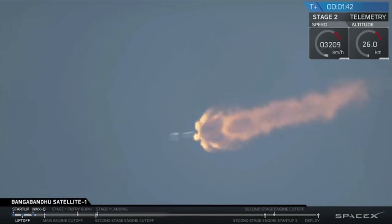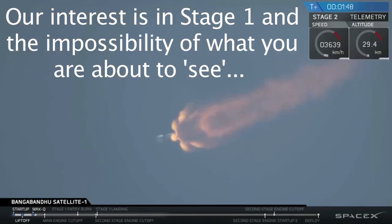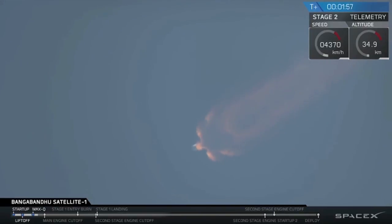Coming up about 50 seconds from now, there will be three events in quick succession: the main engines will cut off, the two stages will separate, and the second stage will start its Merlin vacuum engine, which is just beginning its own chill procedure.